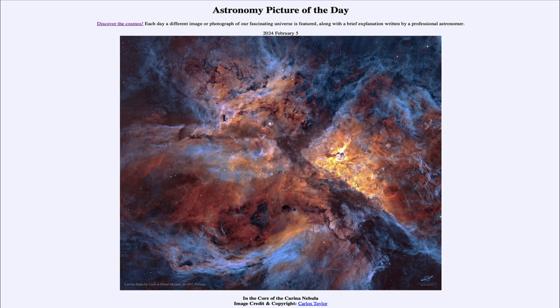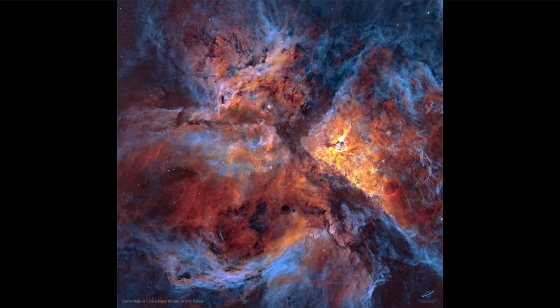So what do we see here? We're looking at the very central portions of the Carina Nebula. This is a prominent star-forming region also known as NGC 3372. It's quite large, extending over several hundred light years.